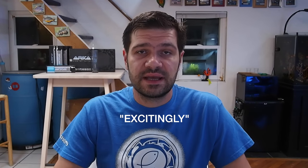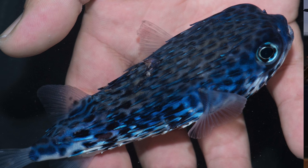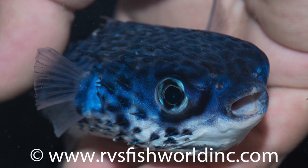More excitingly, we recently had a report of the blue pelagic pufferfish from RVS Fish World. This fish was collected in the Philippines and it's actually a species of porcupine fish with a beautiful steel-blue coloration when it's younger. It doesn't grow as large as typical porcupine fish, so that's a really cool fish for the right aquarium.